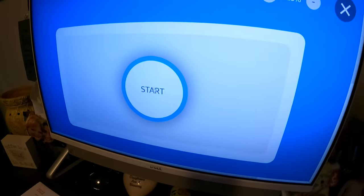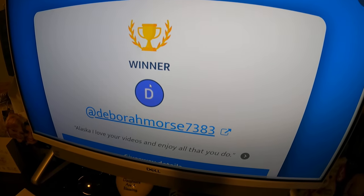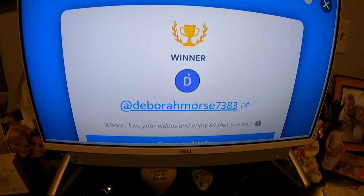We are in Donna's office — you can tell by all the beautiful yarn. We filtered by comments and there are 113 comments. We hit the start button and the winner is Debra Moore 7383! Her comment was 'Alaska, I love your videos — enjoy all that you do.' Congratulations Debra — you won a $50 eBay gift card! You don't have to spend it in our store; you can spend it anywhere on eBay. Go to the description of this video, there's a link to our link tree. You can message us on Facebook, find our eBay address, or send an email. Reach out and we will make arrangements and get you that gift card.